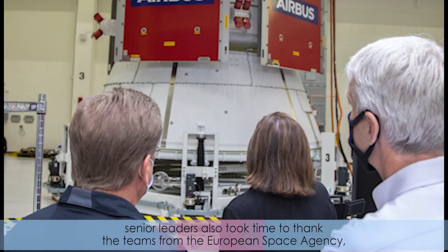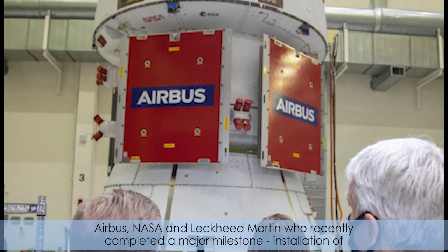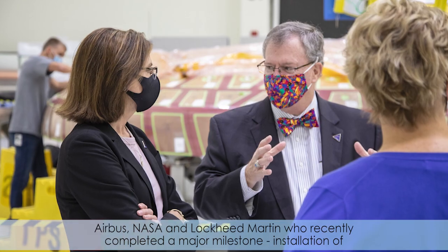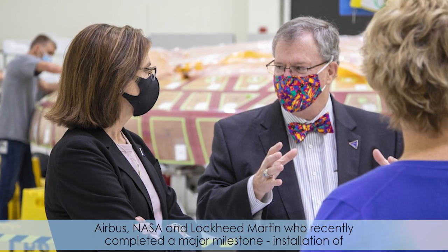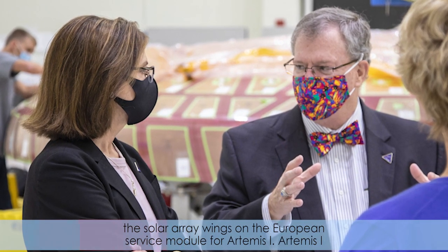The senior leaders also took time to thank the teams from the European Space Agency, Airbus, NASA, and Lockheed Martin, who recently completed a major milestone: installation of the solar array wings on the European Service Module for Artemis I.